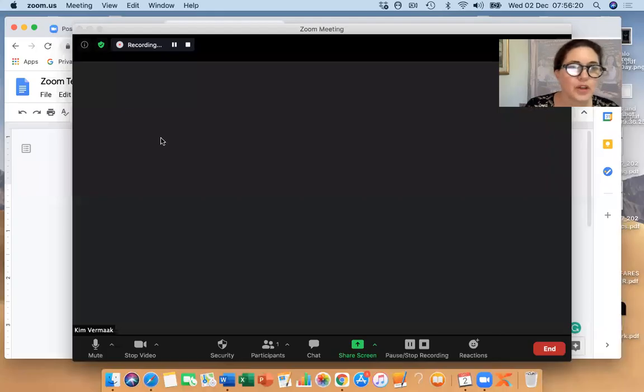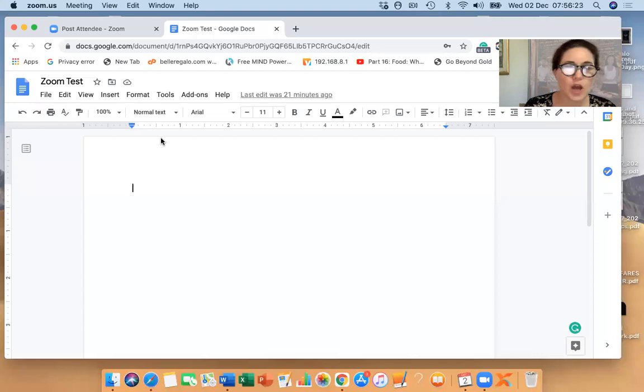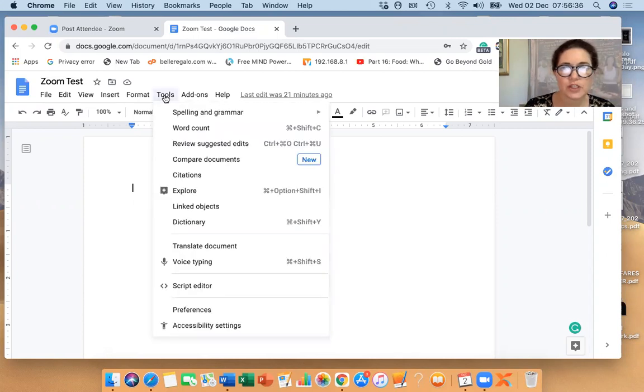Let's shoot over to Google Docs quickly. Okay, so we're going to go to my desktop. Once you've got Google open, then you're going to go to Tools. Now this looks a little bit different on the phone because on the phone you're going to go into your keyboard and that's going to give you the voice option. But here we're going to go to Voice Typing.